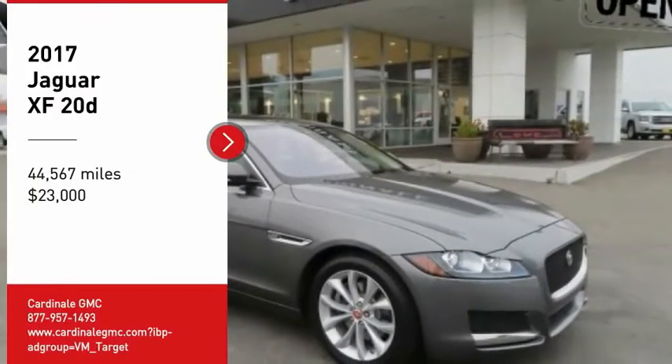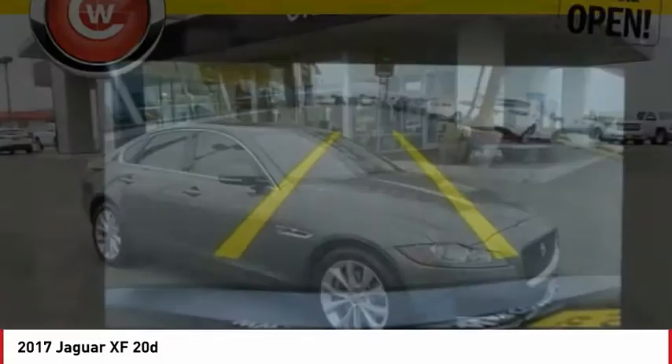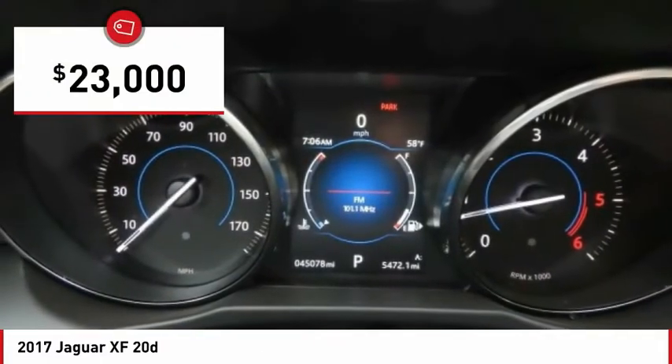Looking for the right vehicle? Check out the 2017 XF. The XF drives very nicely with agile handling and a comfortable ride. Steering is quick and communicative, and is priced below $25,000.